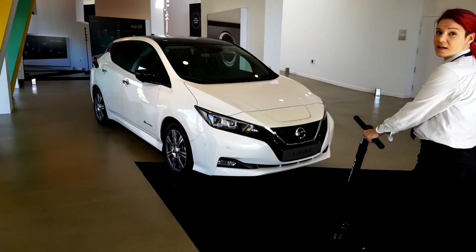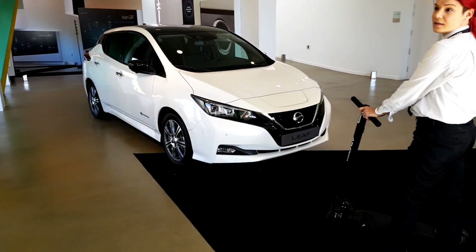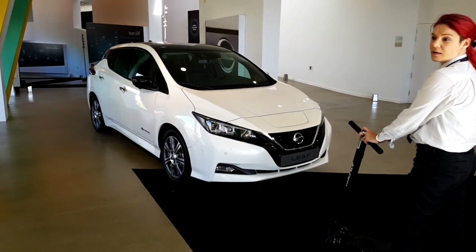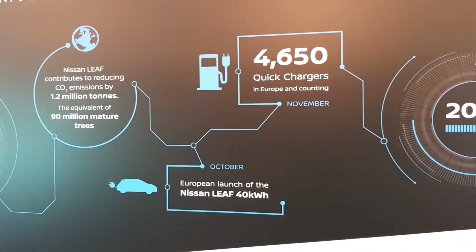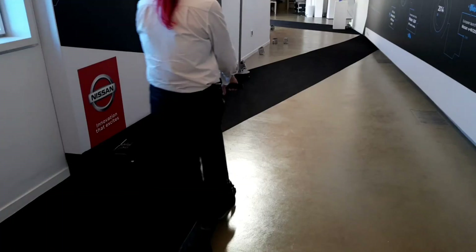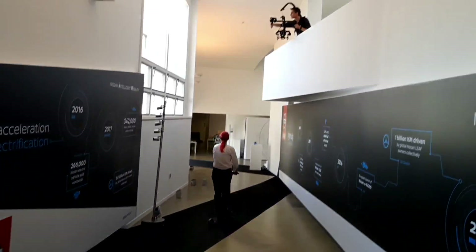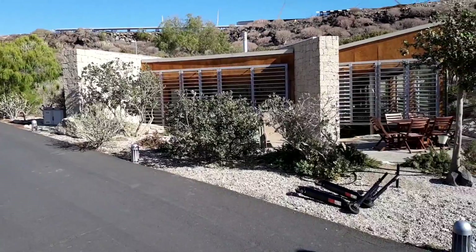And that is really good because normally they sell 20,000 a year in Europe — this will be much better for the EV future. So, 4,650 quick chargers — that is really important because you need the freedom to charge everywhere. And everything was recorded here at the Nissan event. Let's go to the 24 houses.